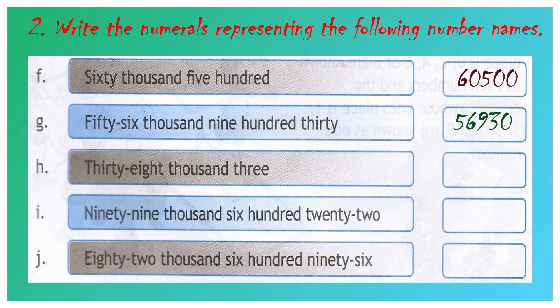Question number H: thirty-eight thousand and three. 38 we have to write in the 1000's place value. There is no number name written in the 100's and the 10's place value, so we have to write 0 in the 100's place value and another 0 in the 10's place value. 3 we have to write in the 1's place value. Your answer will be 38,003.